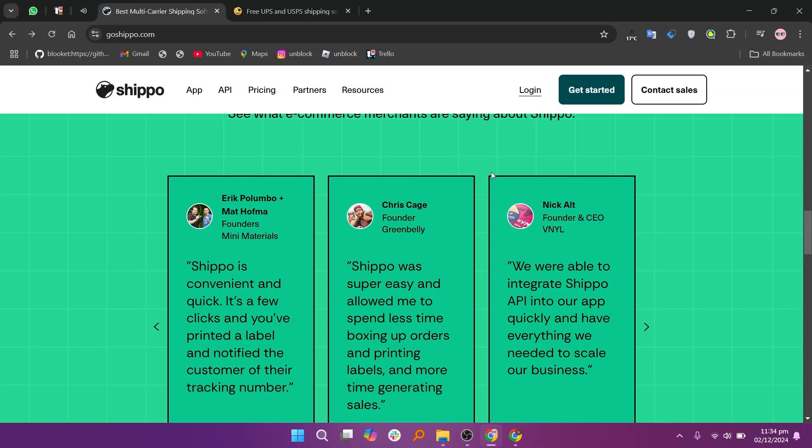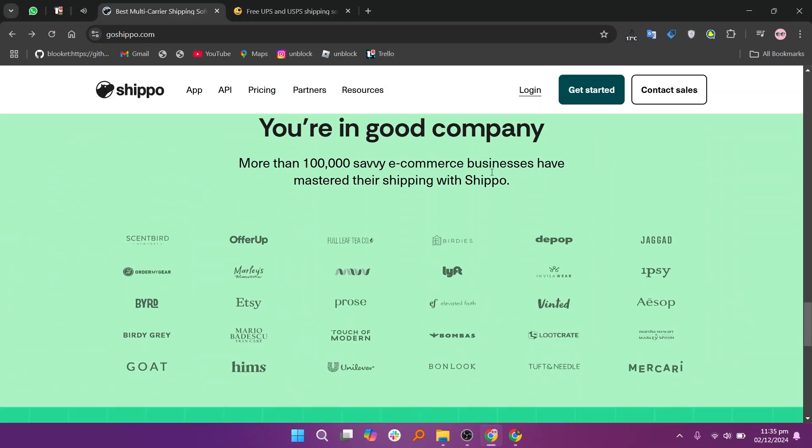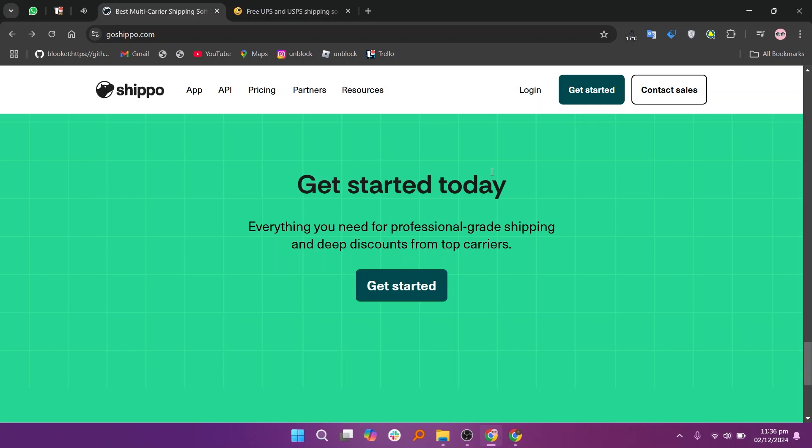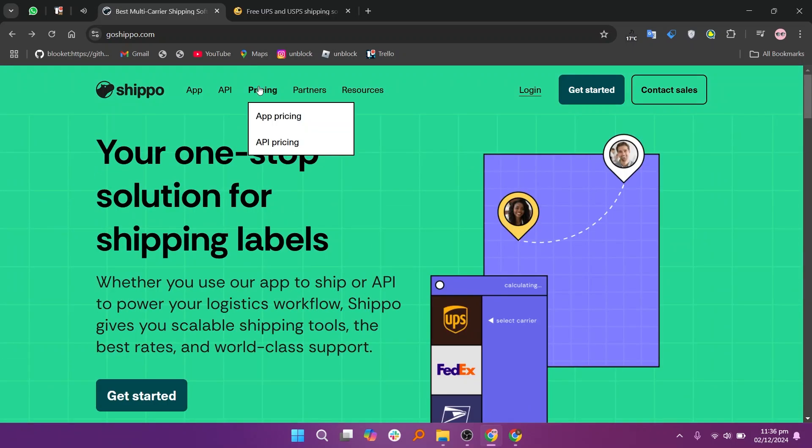Shippo and Pirate Ship cater to different shipping needs, each with unique features. Shippo is great for small and medium businesses with its easy-to-use interface and budget-friendly pay-as-you-go pricing. It integrates with multiple carriers, making it simple to compare rates and streamline shipping. It offers a startup plan for free, a professional plan at $19 per month, and a premier plan by contacting them.